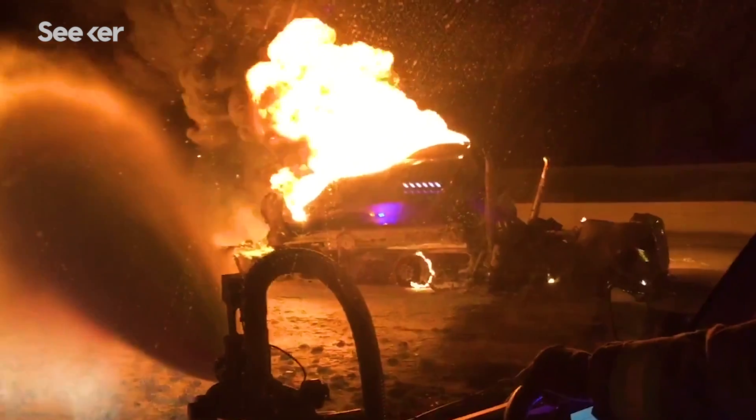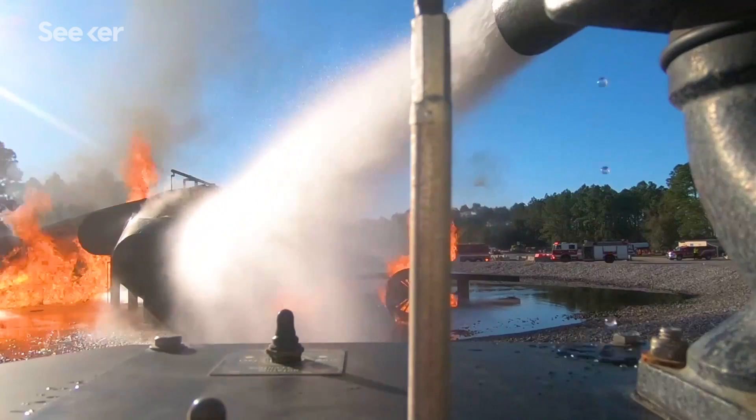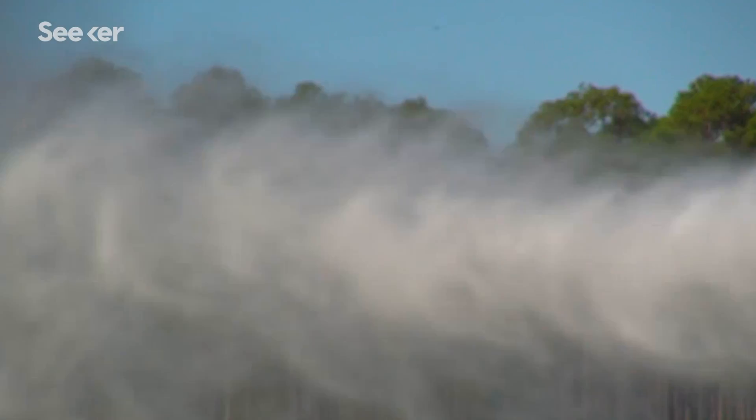In order to put that out, you need to cool it, and you need to keep the heat separated from the fuel. Foam is one way of doing that. Foam flows on top of the fuel, it smothers the oxygen away from the fire, and puts the fire out.